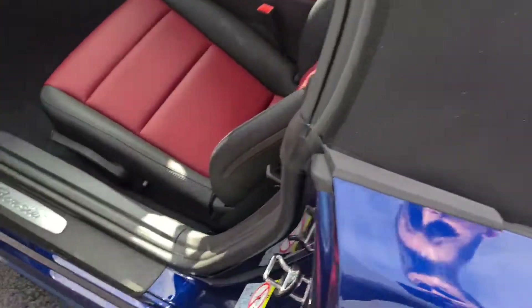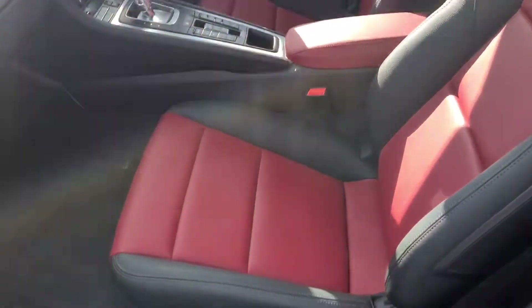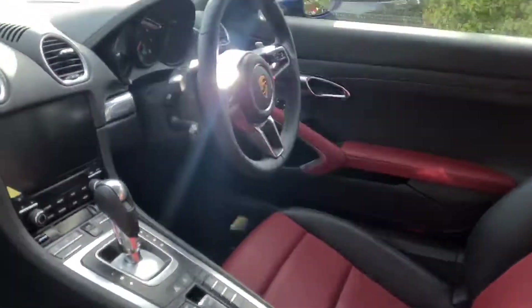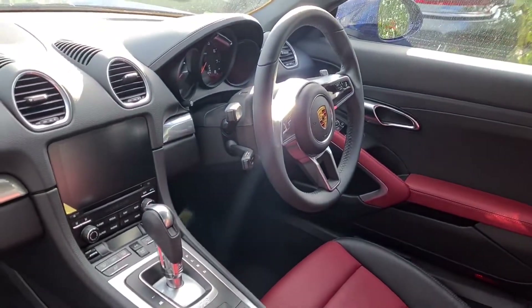Inside the car, it's optional with the black and Bordeaux red leather interior. It's got the standard sport seats, four-way electric there as standard. Two-seater obviously. Armrests there in the middle. Porsche steering wheel here in smooth black finish leather.